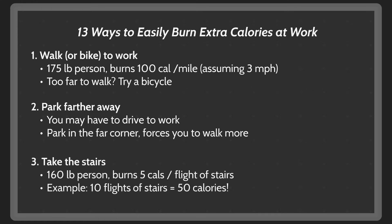Take the stairs. A 160-pound person will burn 5 calories for every flight of stairs they climb. So if you walk up and down 10 flights of stairs per day, that's at least an extra 50 calories. And obviously, if you walk up more stories multiple times a day, that will add up very quickly.